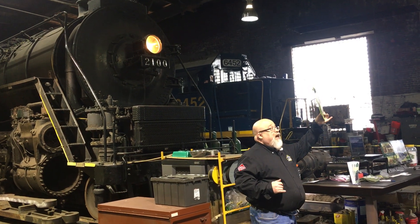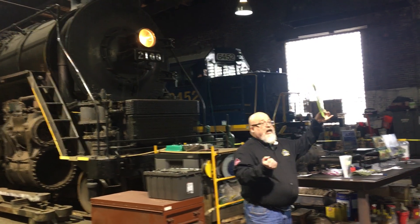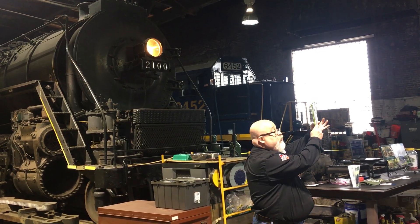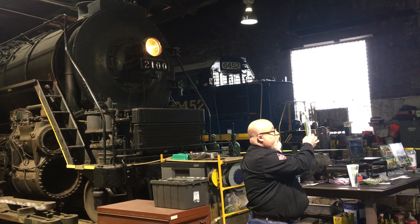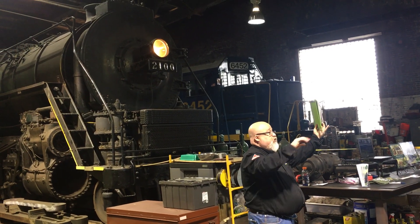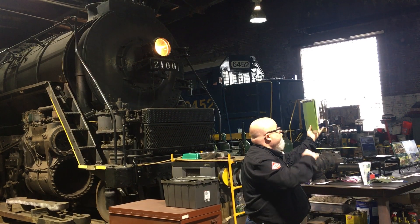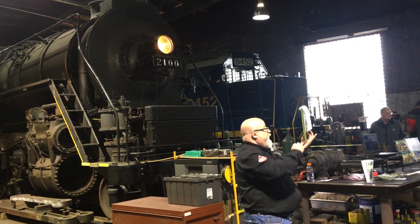Locomotives are classified or described by how many wheels they have: how many in front of the driving wheels — in this case she started out with two — and how many driving wheels it has — in this case eight of 61.5 inches in diameter — and if there are any wheels under the firebox. Back in 1923 she did not have any.